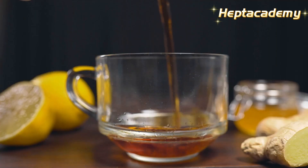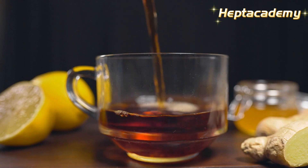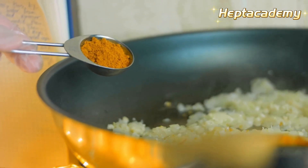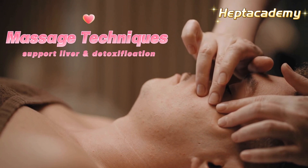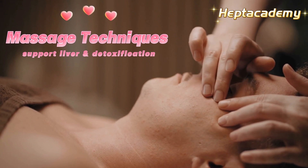The natural ingredient combination of ginger, garlic, and lemon juice has immediate effects on both liver and heart health. I'll share the recipe in the next video. Next, I'll share with you some massage techniques to support liver health and detoxification.